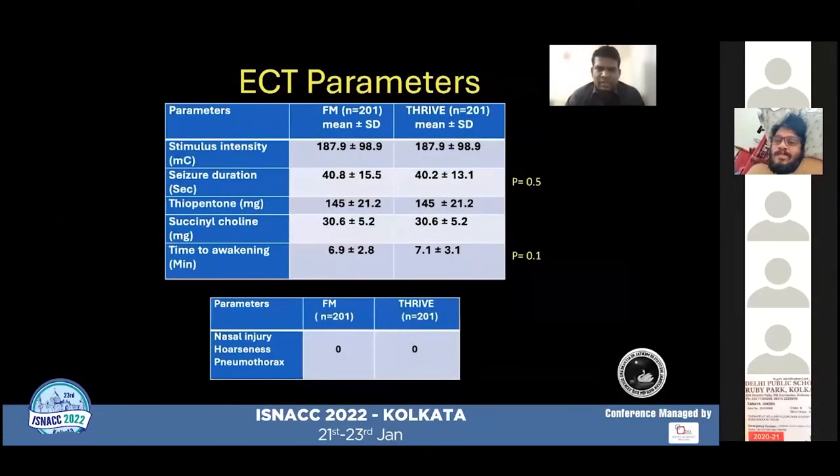Since this was a crossover study, the same patients were exposed to both techniques. The stimulus parameters, dose of intravenous anesthetic agent, and dose of succinylcholine were the same in both techniques. Seizure duration was slightly higher in the face mask group compared to the THRIVE group, but there was no statistical significance with a p-value of 0.05. Time to awakening also showed no statistical significance between the two groups with a p-value of 0.1. There were no complications in terms of nasal injury, hoarseness, or pneumothorax in either group.